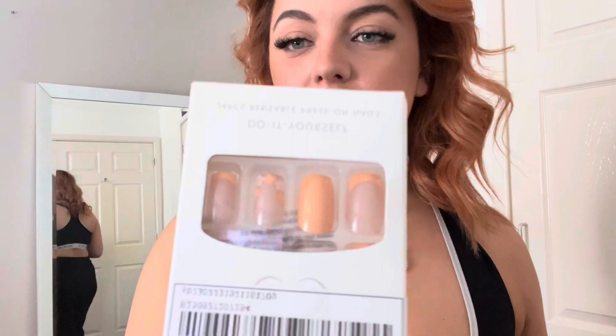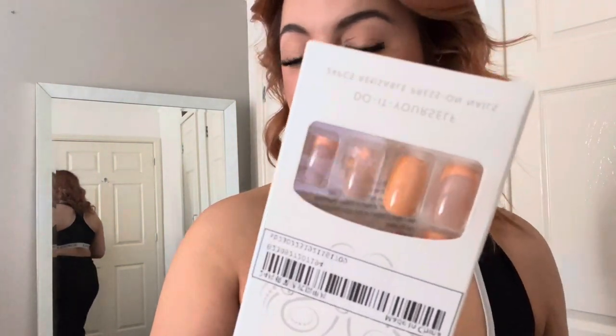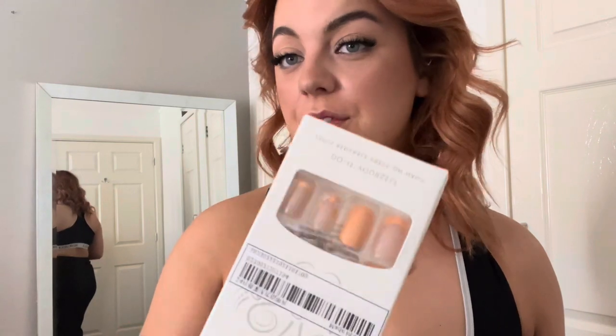The last couple of items I got are these nails. I'm going to be wearing these when I go on holiday because they're like a summer sort of thing. I'm going on holiday at the end of November to the beginning of December for about 10 days. They're an orange with some flowers and some French tips and they're a full set as well.